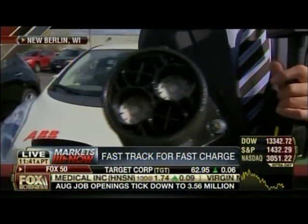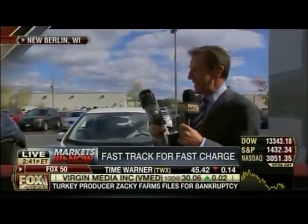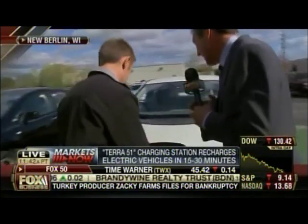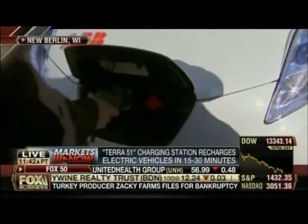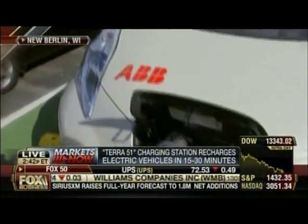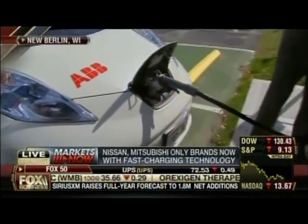This is the fast charger — it's a direct current unit. Go ahead and plug that in. The company is ABB, a Swiss company, and it's huge — about 145,000 employees worldwide. This technology is direct current as opposed to the AC current that charges most electric cars.